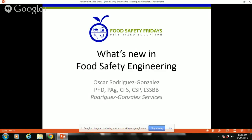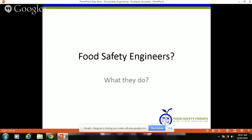Thanks very much. I'm sorry for the technical problem, I hope it's been solved now. So like we were talking about food safety engineering — it has been traditionally an academic concept but it's getting more into commercial applications, and probably the question will be what food safety engineers do.